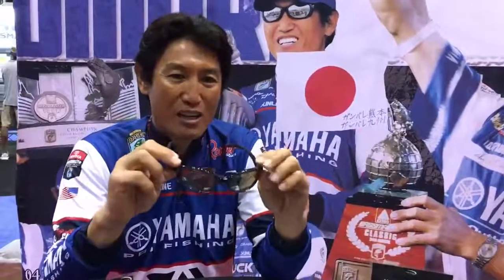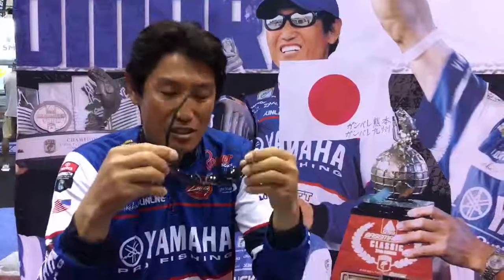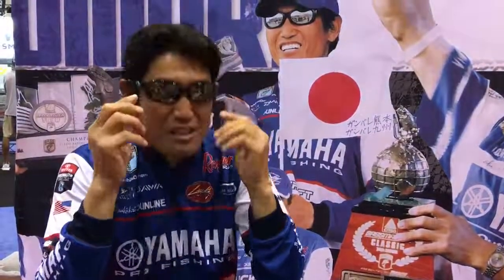I want to show you my favorite sunglasses. These Sightmaster are made by Timko in Japan. Finally we have these in the United States. I have been using them more than 10 years and those lenses are made of glass. The difference is I can see much clearer compared to plastic lenses.